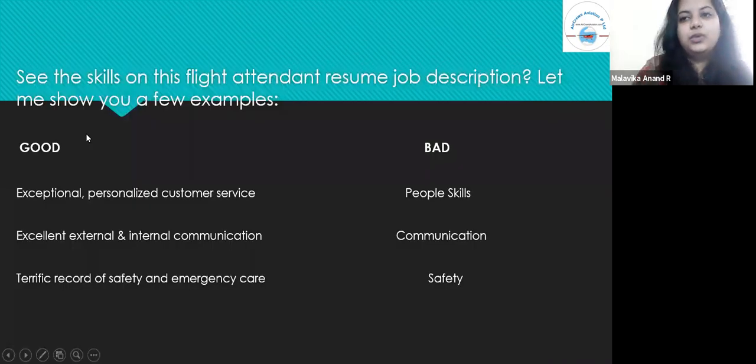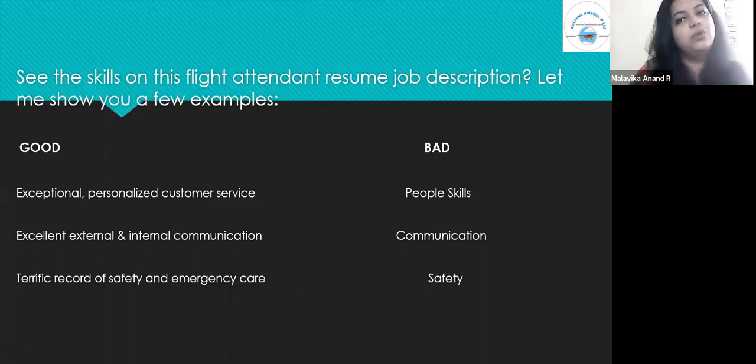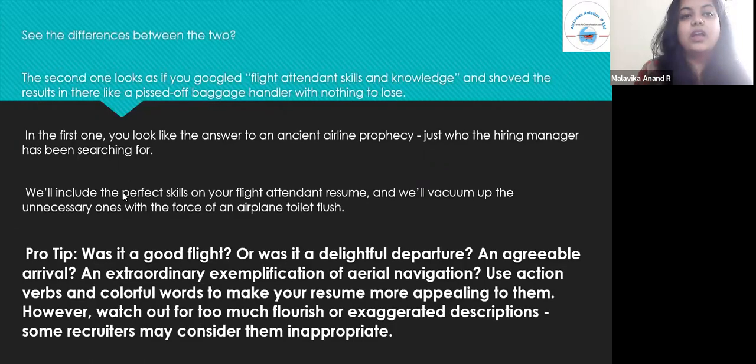Here are two lists — a good and a bad example of skills on a flight attendant resume. The good ones are: 'Exceptional personalized customer service, excellent external and internal communication, terrific record of safety and emergency care.' The bad ones are: 'People skills, communication, safety.' The difference is that the second seems as if you Googled the whole thing and found common skills without putting in much effort, while the first sounds like a perfect fit for the flight attendant job description — making you look like exactly who the hiring manager has been searching for.